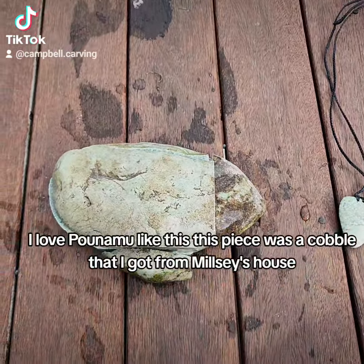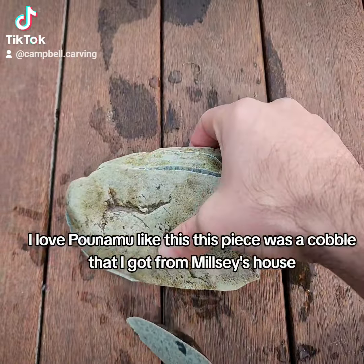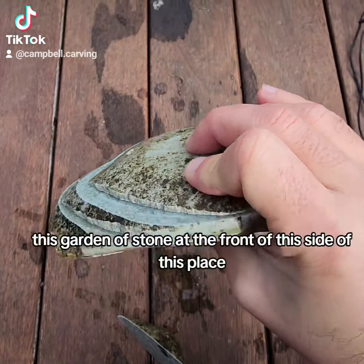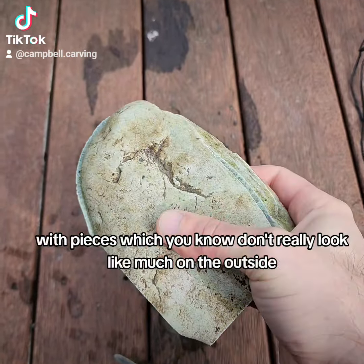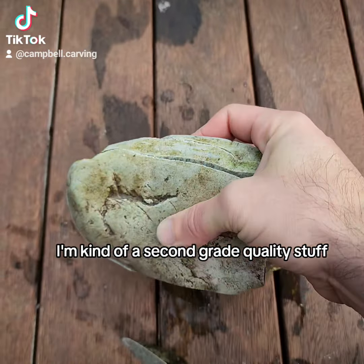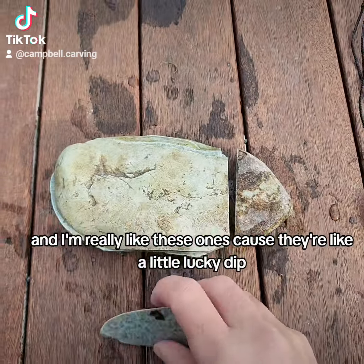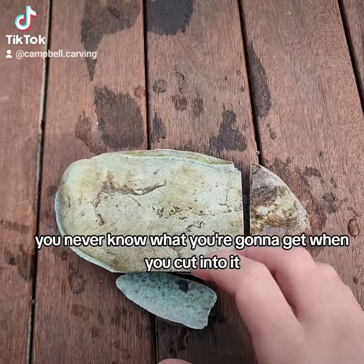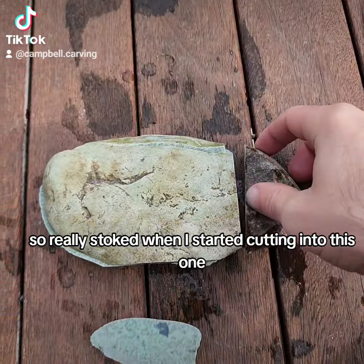I love Pounamu like this. This piece was a little cobble that I got from Millsy's house. He's got this garden of stone at the front or side of his place with pieces which don't really look like much on the outside — kind of his second grade quality stuff. I really like these ones because they're like a bit of a lucky dip. You never know what you're going to get when you cut into it, so I was really stoked when I started cutting into this one.